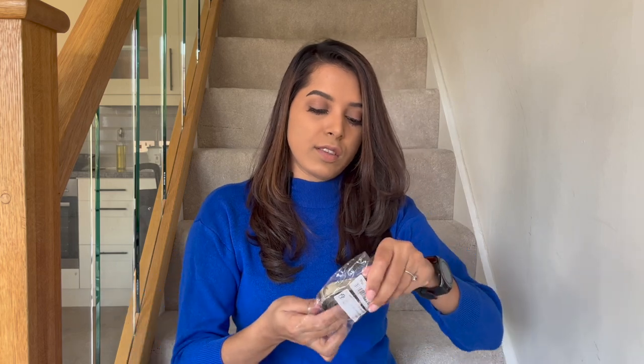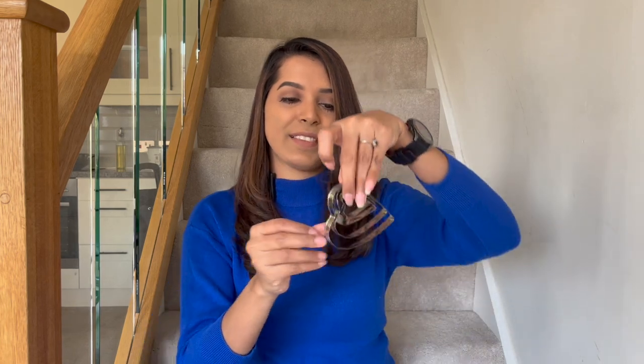The last item I bought is a heart-shaped cookie cutter. There are five in one — I bought this for Valentine's Day to make some fun food items. I will definitely share the videos with all of you. I can't wait to use this for Valentine's Day.